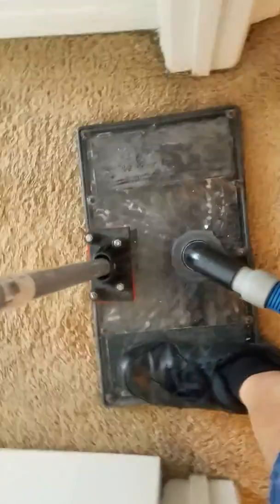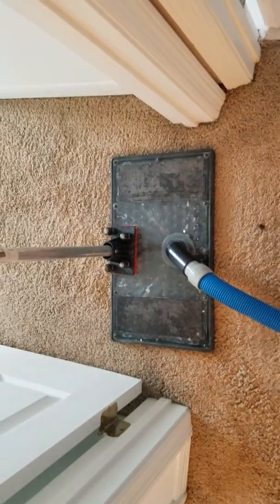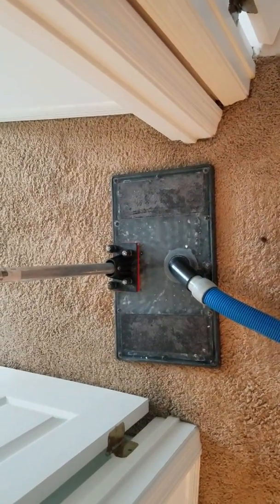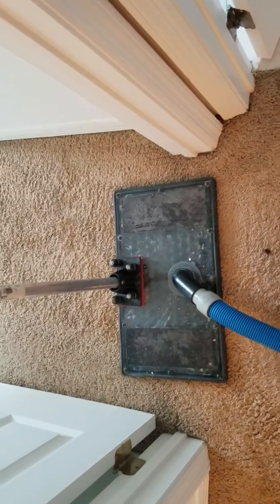And then we will place blower fans and a dehumidifier in here to dry out the carpet, the padding, the subfloor, the baseboards, and the wall.